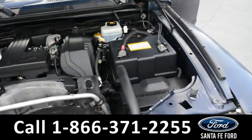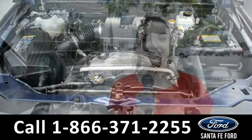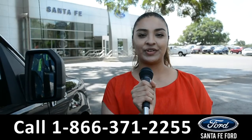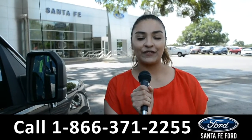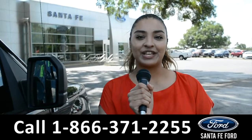Under the hood is a 3.7-liter engine. For more information on this vehicle, visit us online at SantaFeFord.com, or call us at the number below. This is Cassandra. Thank you for watching.